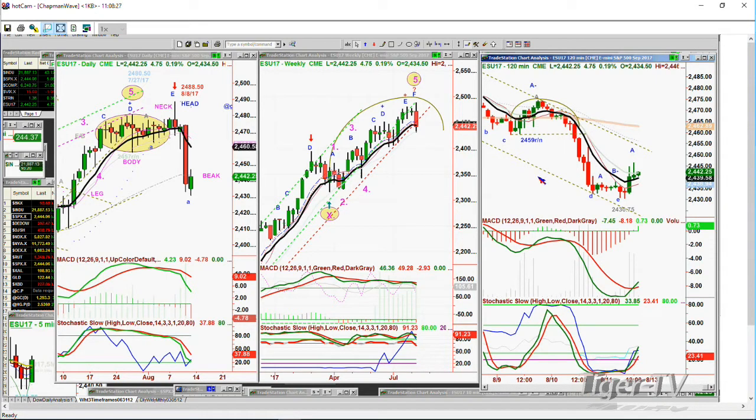What's really informative about this whole aspect is that within the context of markets, have a look at the different charts. Here's the daily chart of the E-mini, the S&P E-mini, now at $4,050. It made that oval formation. There's a Chapman wave oval with the leg, the body, the neck, the head, and the beak. We're in the beak phase right now. The nine-period moving average of 2460 is resistance way up there. That's going to speak to a lot of issues.